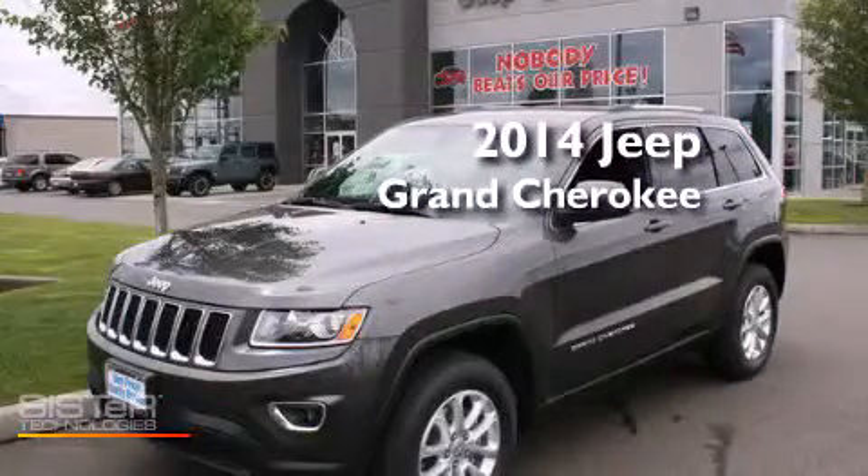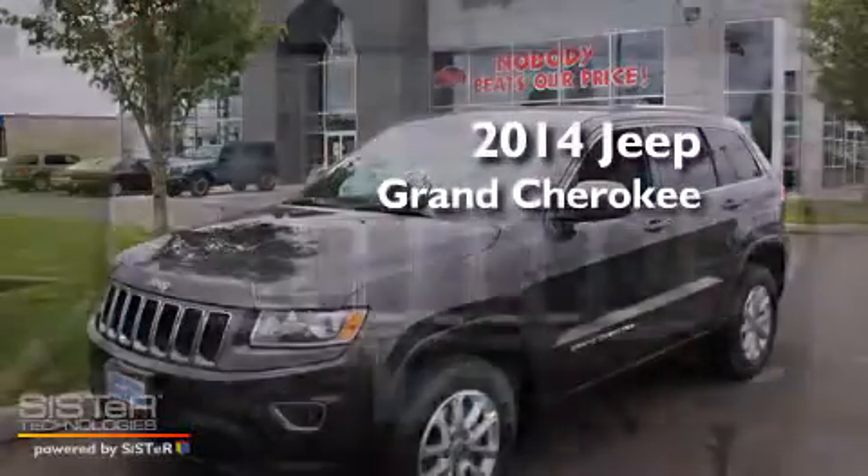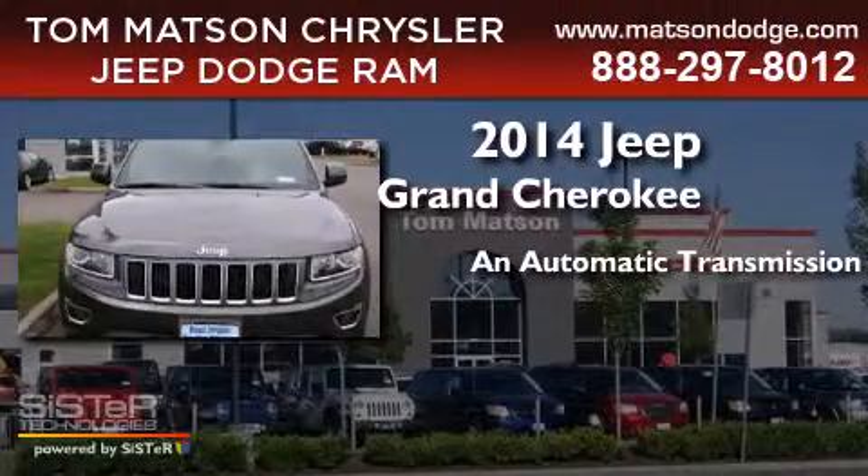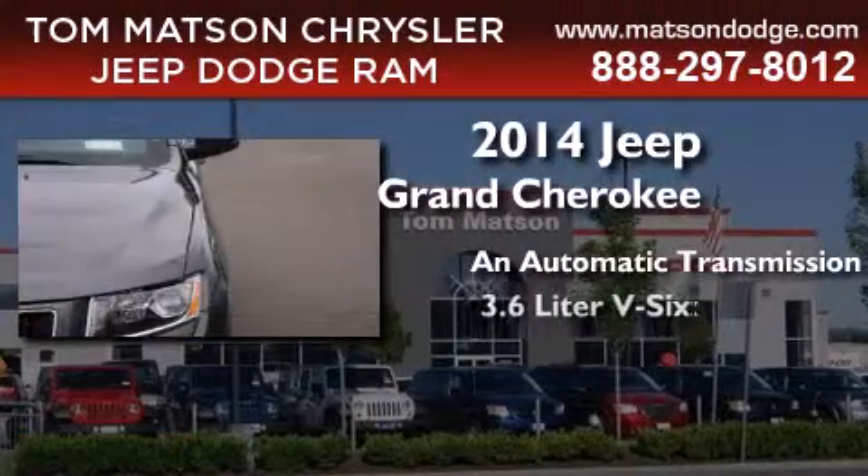This is a brand new 2014 Jeep Grand Cherokee. This SUV has an automatic transmission, a 3.6-liter V6, and 4-wheel drive.